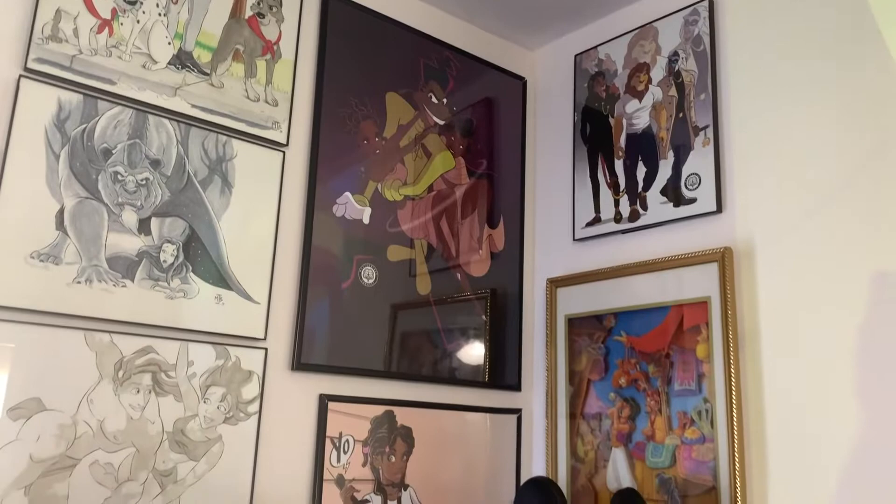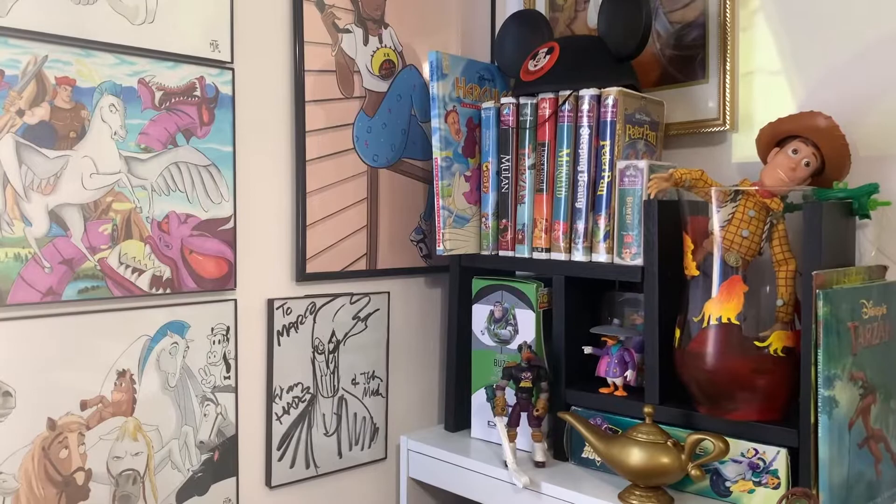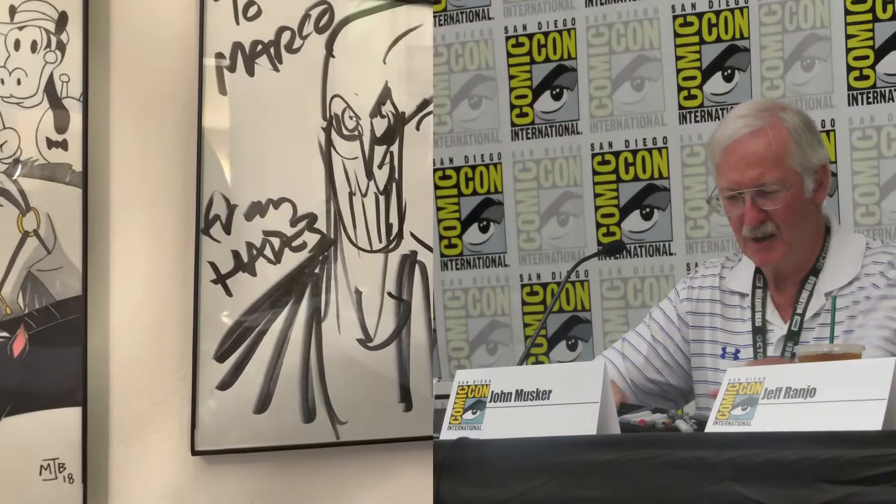Fun stuff, fun times. I know you see the VHS tapes — throwback. This picture is actually pretty special: I got it from Comic-Con. I was watching a panel with John Musker, one of the directors of Hercules, and he drew it in like two minutes because I was wearing a Hades tank top.